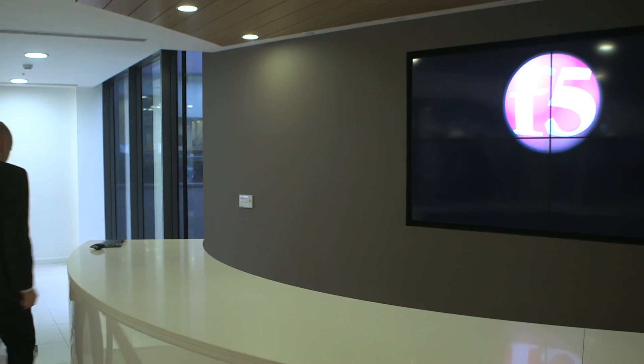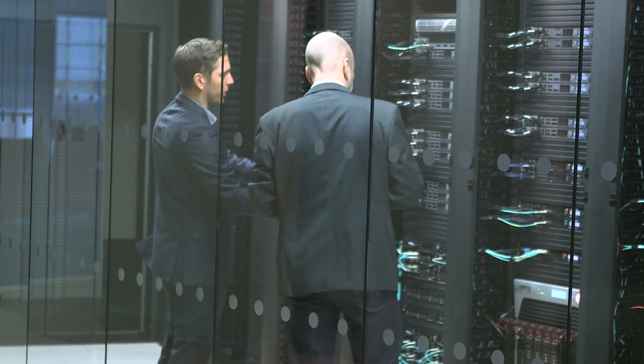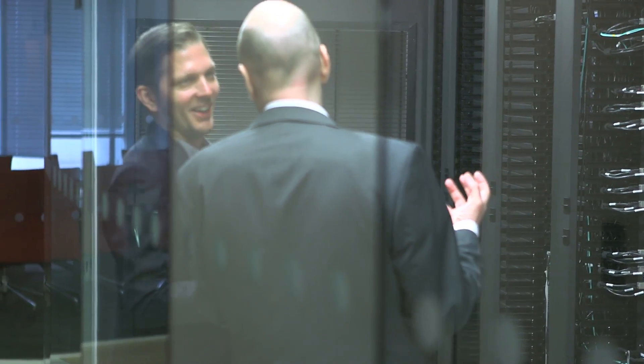I'm Peter Kerwin from IDG Connect and we're here at F5's International Technology Center to talk to security solutions architect Joachim Sundberg, or JJ as he's known around here, about Silverline, the cloud-based security solution for data centers.